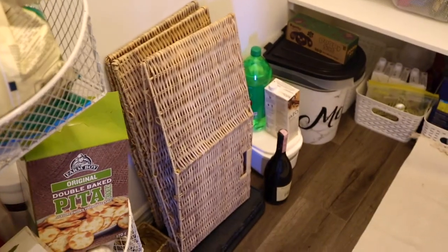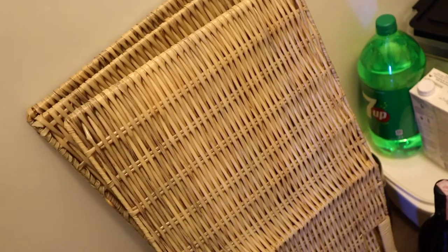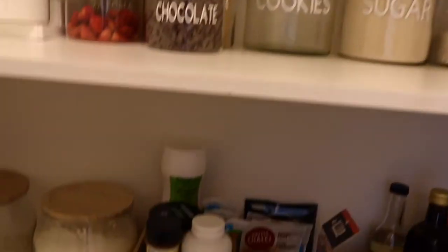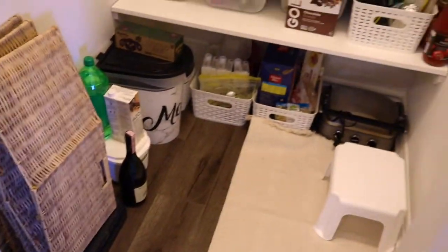I have these really cute boxes I want to utilize from Home Depot. If you're in Canada, they're kind of a plasticky material instead of actual wood, so it's nice — you can wipe them down if something ever spills and it won't get all gross. I've noticed that with some of my other wood stuff, if something gets on it it's really annoying to clean, but these I can just quickly wipe off.